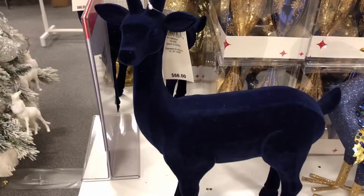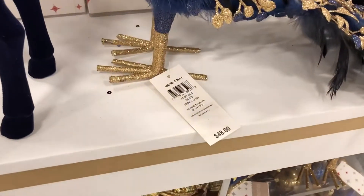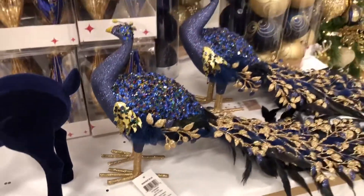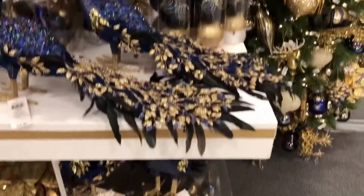This sapphire blue is absolutely beautiful. I've got to find some place in my house to do these colors. I think they're fantastic. Continue to enjoy.